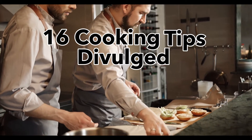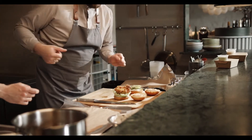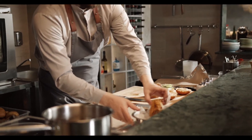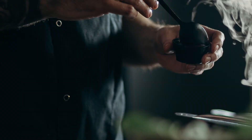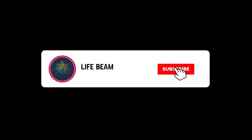16 cooking tips divulged by professional chefs. Professional chefs usually keep their best cooking practices and secrets as hidden as possible, but today we found some of their best tips and we're telling you all about them. Welcome to our channel, and today we'll be taking a look at 16 super interesting cooking tips divulged by professional chefs. Stay until the end to find out all about these incredible cooking tips, and subscribe to our channel for more great videos.